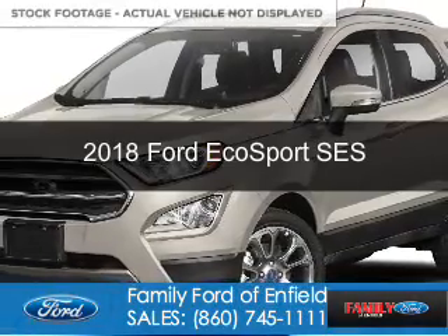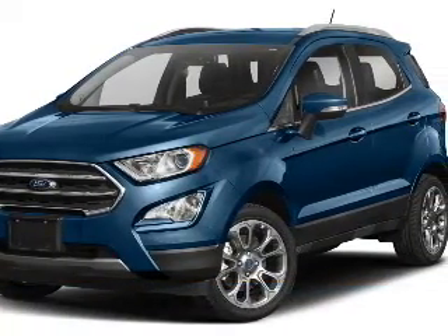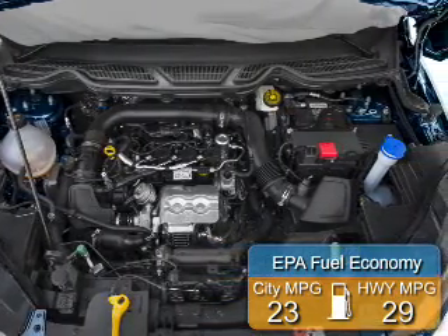This could be the vehicle you're looking for. It's powered by four-wheel drive, a two-liter, four-cylinder engine, and a six-speed automatic transmission. Great fuel efficiency saves you money by requiring fewer trips to the gas station.